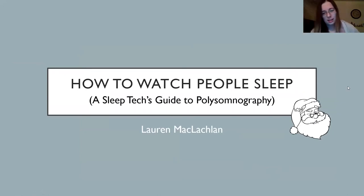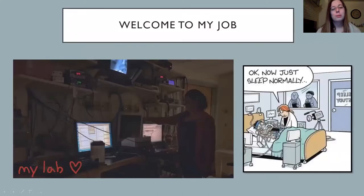I work as a sleep tech, and my Zoom stuff is all over the place for some reason. So I work as a sleep tech and I watch people sleep all night and I get paid to do it. I'm going to share with you what I have learned about polysomnography, also known as sleep studies. Welcome to my job.